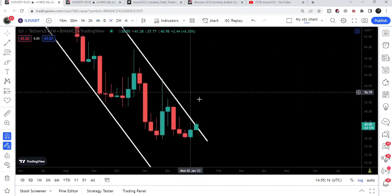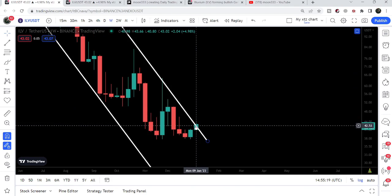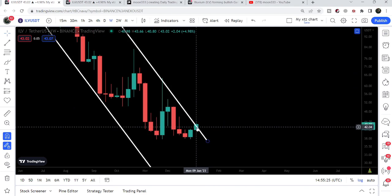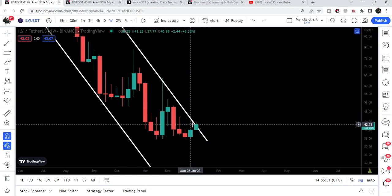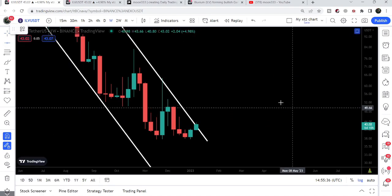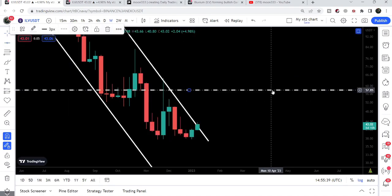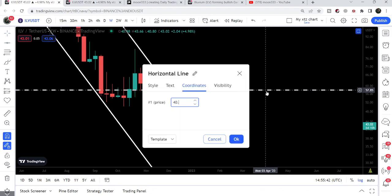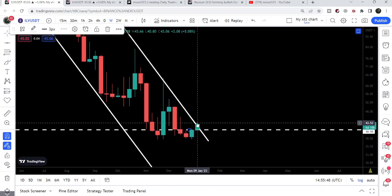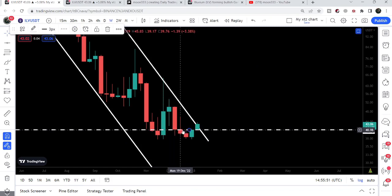Now there is a very high probability that we will completely break out this down channel on the weekly time frame chart as well. The new weekly candlestick has just opened, and the opening price was $40.98. If I place this trend line at $40.98, we can see the price line opened here and has now moved up. This level at $40.98 has recently also been working as a resistance.